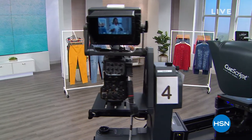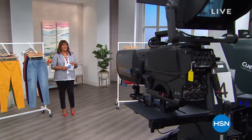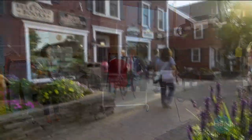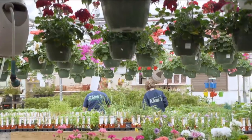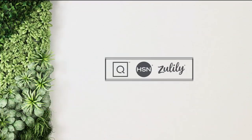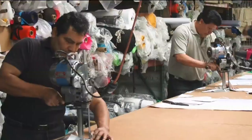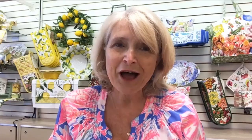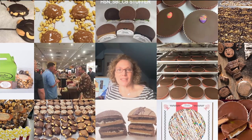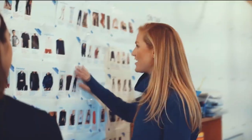Welcome back, everyone. Small business anchors our communities — they are family, friends, neighbors, they are us. In partnership with the NRF Foundation, HSN, QVC, and Zulily spotlight small businesses across the country, giving them a national stage to tell their story on air, online, on social channels, and streaming services. It's time to let small business shine. Small business spotlight now on HSN, QVC, and Zulily until June 6th.